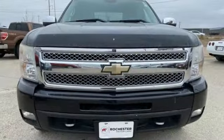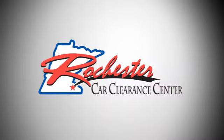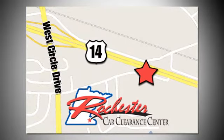Chevrolet, 100 years of icons. You'll never know till you try. Test drive it today. At Rochester Car Clearance Center, you get our best price, bottom line. We are conveniently located on Highway 14 West near West Circle Drive.